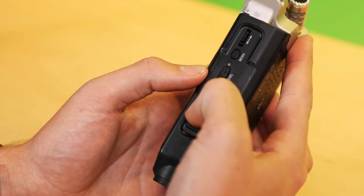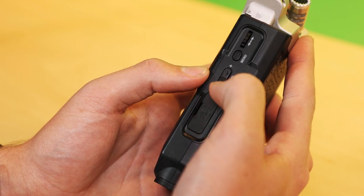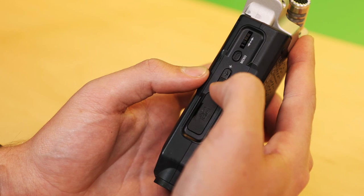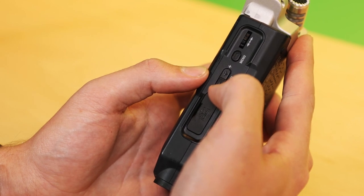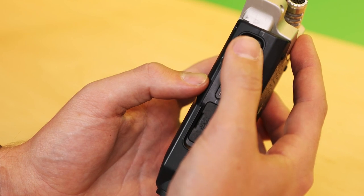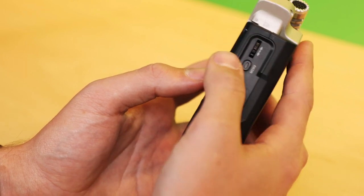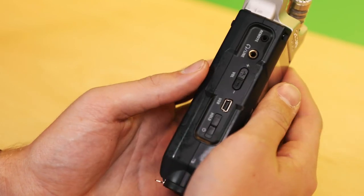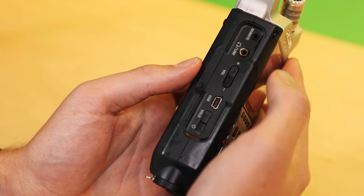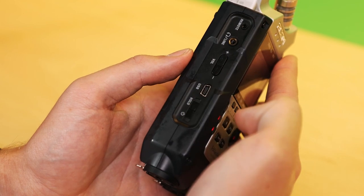On the right side, we have your SD card slot and your recording level options. This is for your recording input levels, not for your output — just for your input recording levels. Your menu button and your scroll wheel for navigating within the menu. On the left side, we have the volume — this is your output volume for your headphones — your headphone jack, a USB output, and your power button. To power it on, push and hold down on this switch.